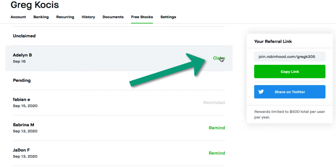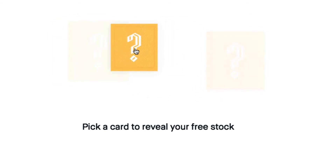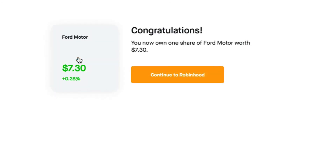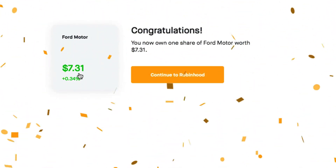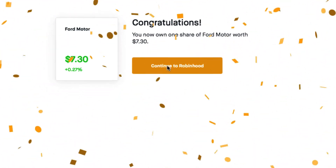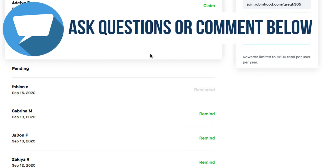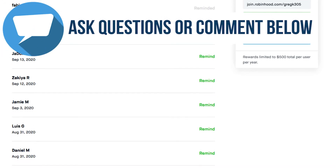I'm going to claim one right now. On the iOS app it gives you a scratch-off ticket kind of experience. I scratched it and got a stock worth $7.31 — pretty cool, I just got a free stock right there. I also have a bunch of pending referrals that I need to remind — it looks like they signed up but didn't complete everything required yet, so I'm just going to send them a reminder.